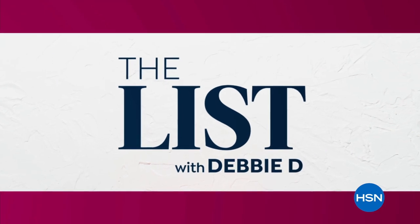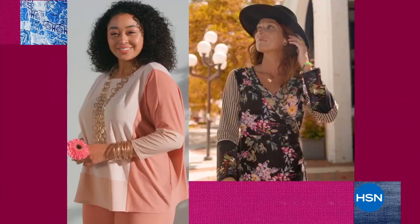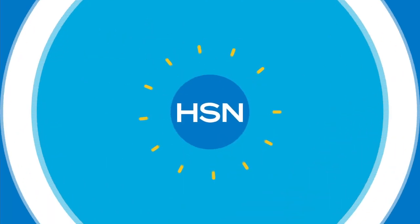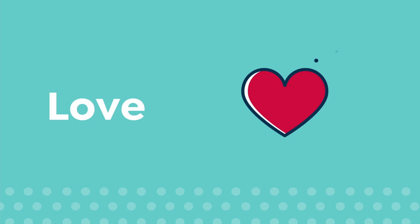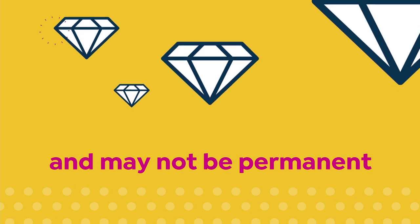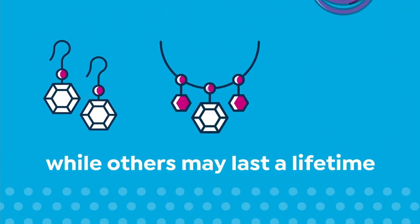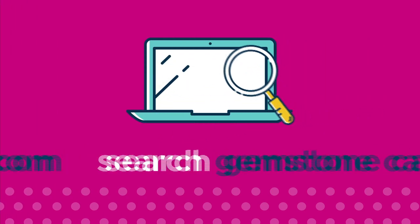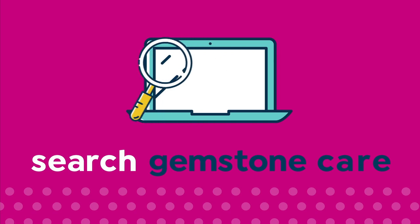Are you looking for unique finds that define your personal style? The List is your go-to guide for our favorite fashion and accessory finds of the week. Join us every Thursday at 9 p.m. to see what made the list. We love our gemstones to be beautiful, colorful, and durable. Enhancements may require special care and may not be permanent, while others may last a lifetime. Visit hsn.com and search Gemstone Care to see our Gemstone Enhancement Chart.